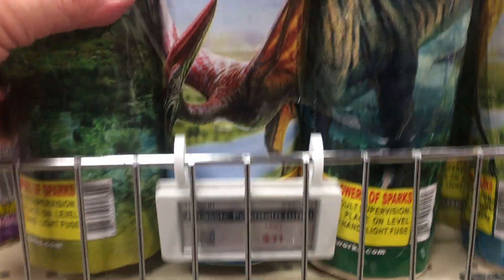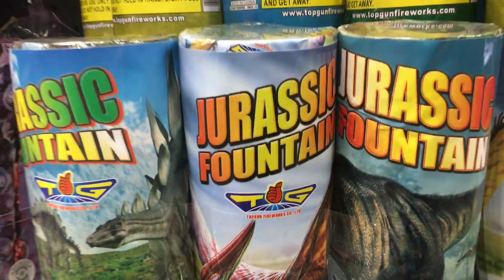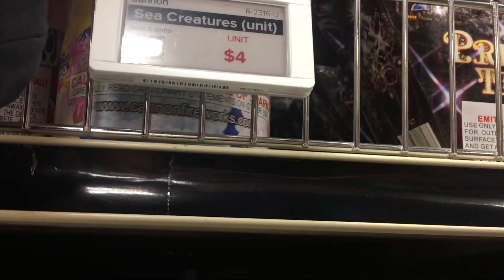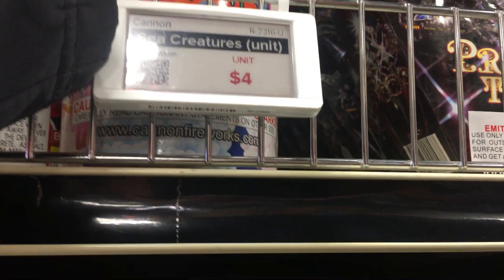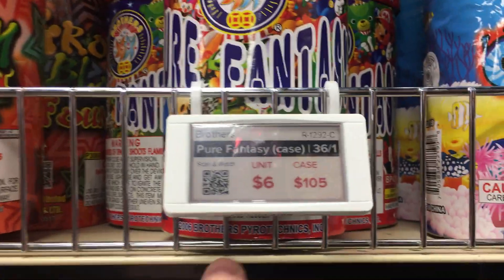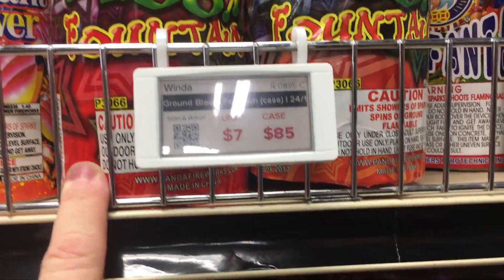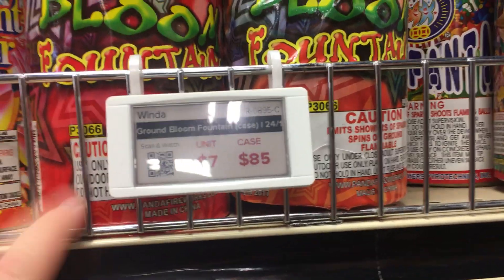Some Jurassic — these guys are $11 for three. That would be like $30 in California. Sea Creatures — this is probably that Nitrocilius. Is it the right effect? Kind of the glob. Pure Fantasy — you guys like mines and fountains, it's a great one. Ground Bloom, $7.85 for the case. This one does a fountain and it shoots ground blooms at the end.